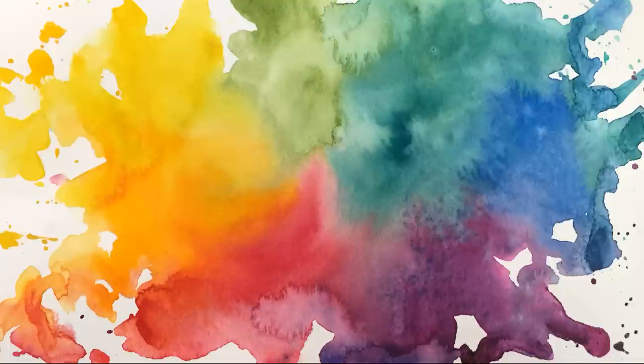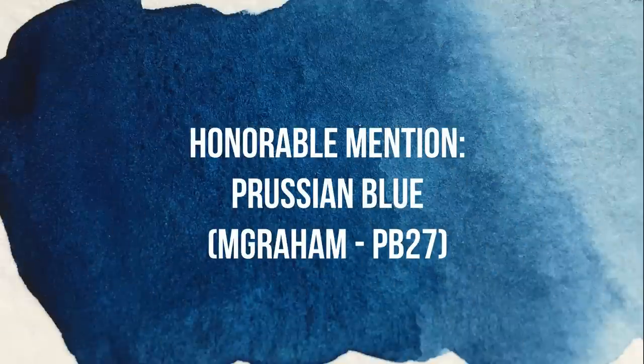So without further ado let's go ahead and get started with this list. I have to admit I spent days agonizing over what my top five favorite blues are going to be, and I thought this was really interesting because I never considered blues to be one of my favorite colors in watercolors, and I don't paint a lot of skies or landscapes. So I was really surprised I had this much trouble narrowing down to my top five — and in fact I couldn't really do it, so I have an honorable mention, and that is Prussian blue.